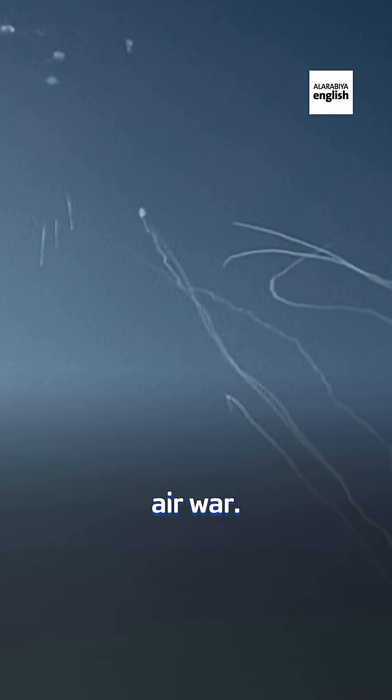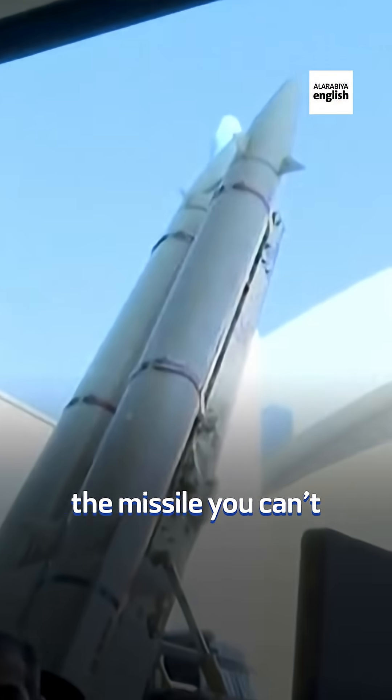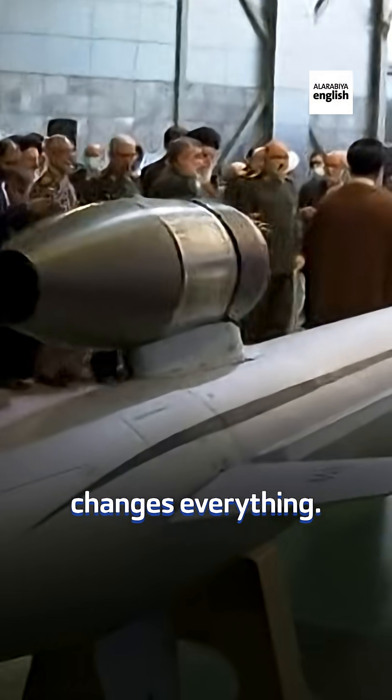Ballistic missiles are confirmed in the Israel-Iran air war. And if Iran's claims about hypersonics are true, the missile you can't predict may be the one that changes everything.